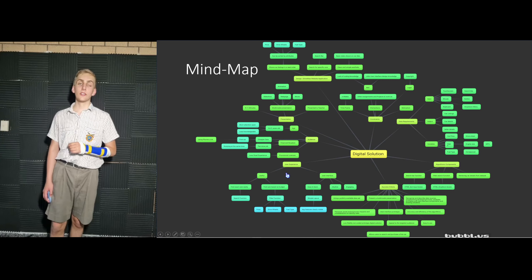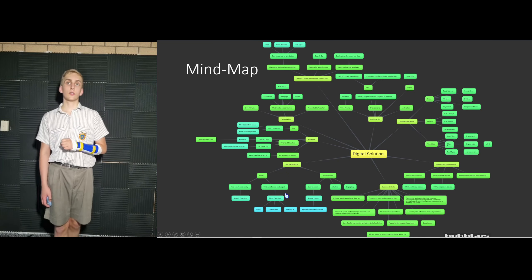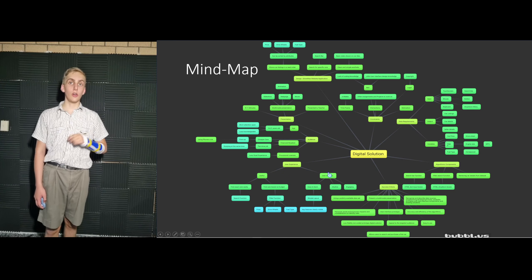To start with, the image displayed shows a mind map of the overview for the proposed digital solution. It shows the tasks required to be completed and tells the audience how the solution will be presented.